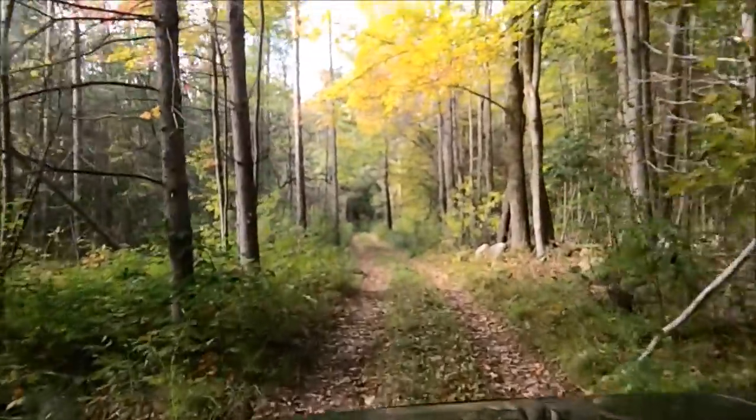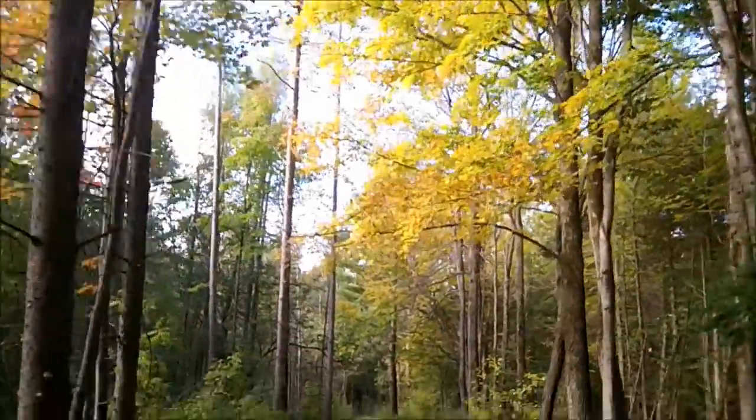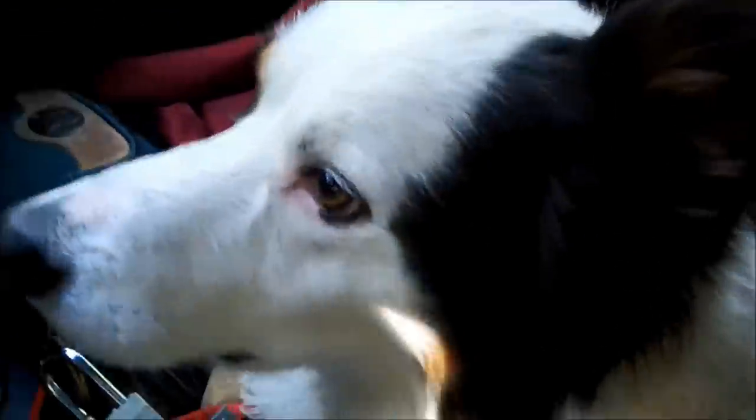A lot of fall colors — look at that. Beautiful, just beautiful. And Frankie's along for the ride. He's coming to supervise. Frankie loves his cabin time, don't you, buddy?